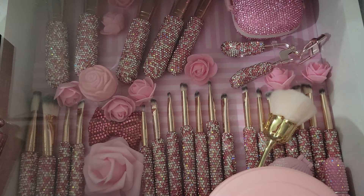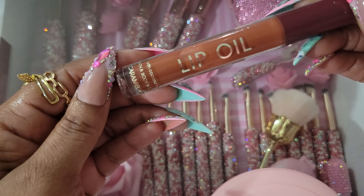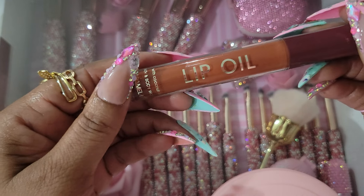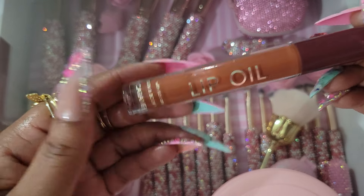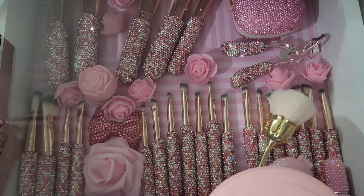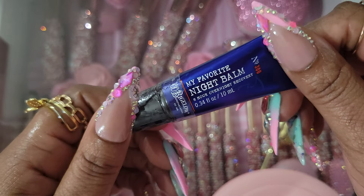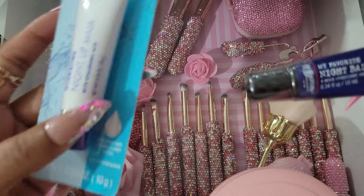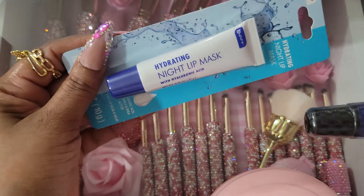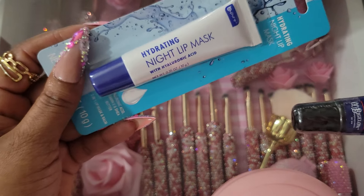And then this is the Bath & Body Works lip oil in caramel dip. They don't sell this anymore, but I do like it a lot. I went through my lippies not too long ago to get rid of some, but I found more of these — so I'm so happy since they don't sell them anymore. And then this is also from Bath & Body Works — this is the nighttime balm. I use this along with the Pillow Talk from Too Faced. A subscriber, TLA, showed this on Instagram and I went and bought one, then went back and bought four more.